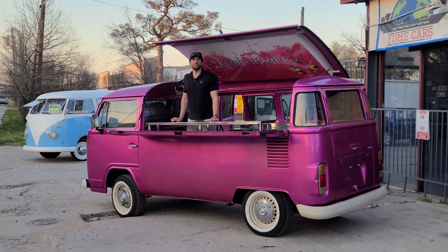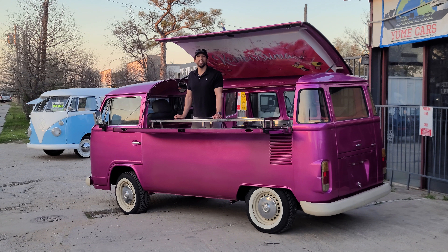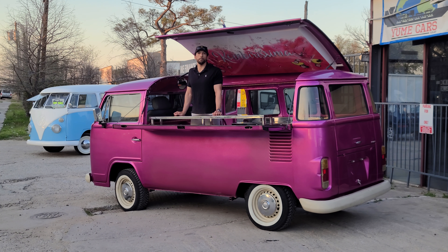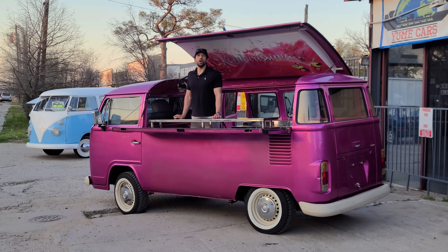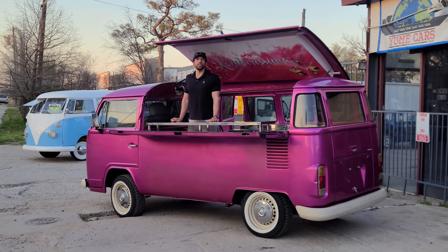Once the service is complete, making sure the vehicle is in great driving condition, we then take it to a professional paint corrector. He does all paint corrections and detailing to ensure that it looks great.